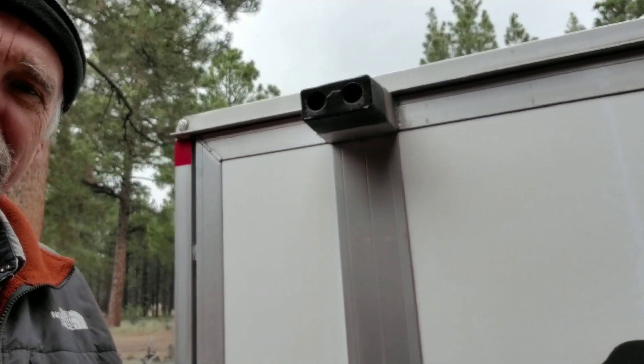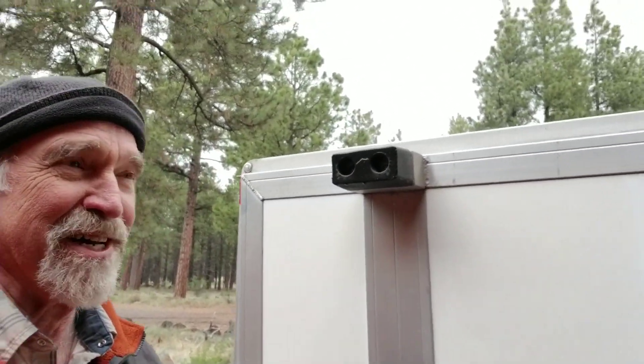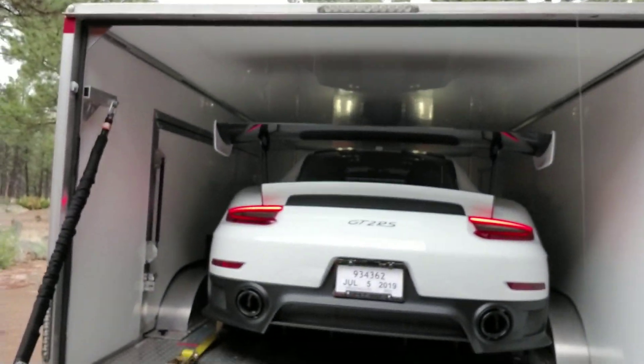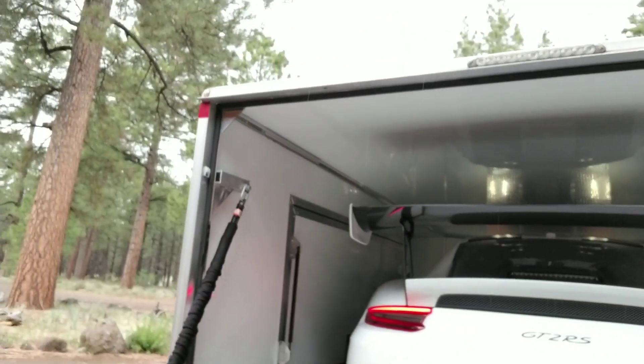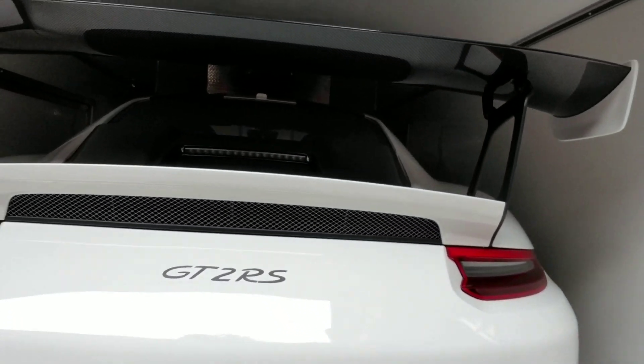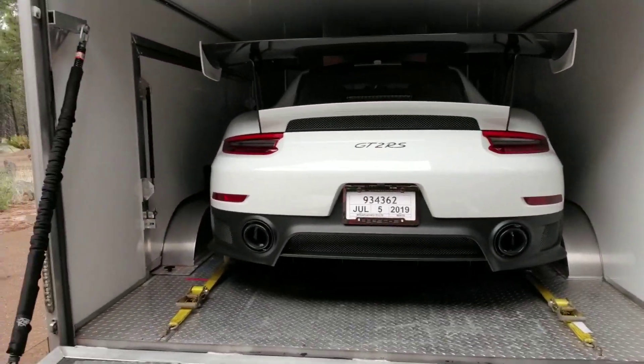I can hear something inside. It's starting to rain, as it did most of the way today. Let's take a look at the beast that's going to join Tom's garage. That's right — it's the GT2 RS! And it's starting to rain, just a little sprinkle to celebrate the unveiling.